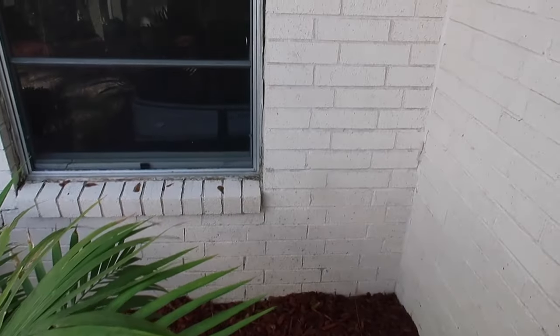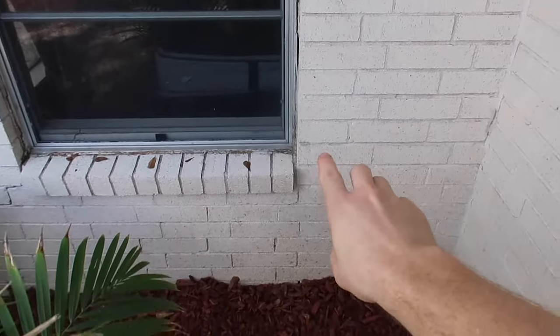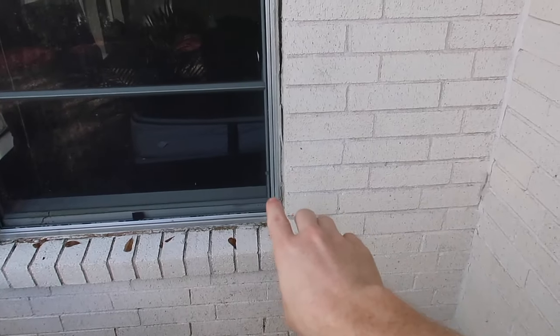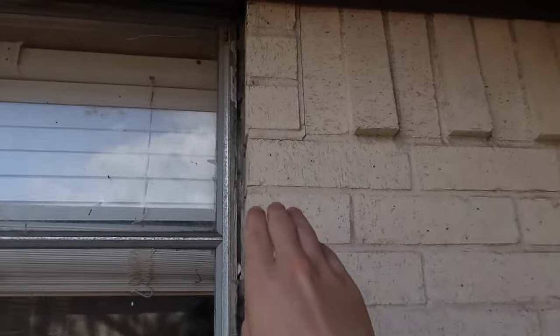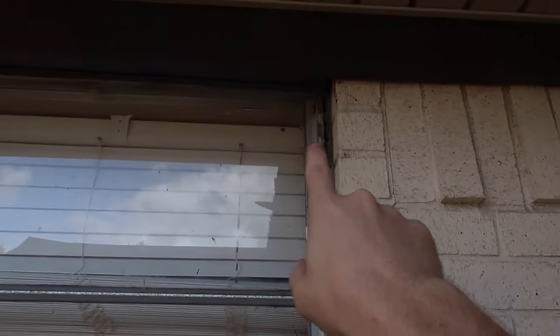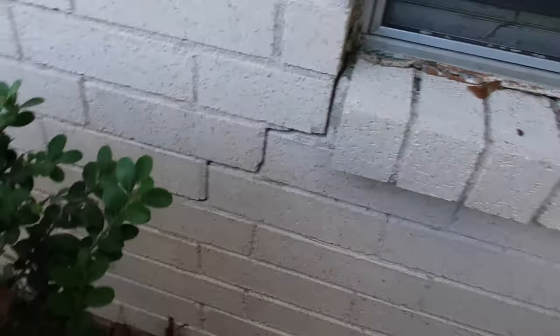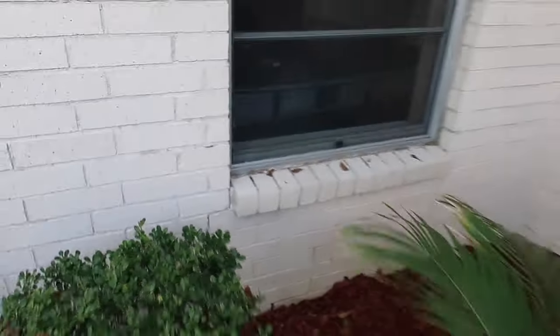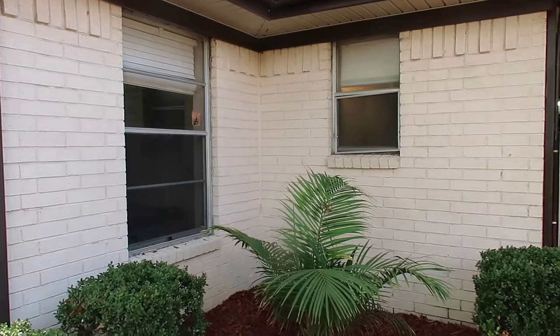Another sign of previous or current foundation issues: look at the space between the veneer and the window — it's smaller at the bottom and wider at the top, the caulking has been pulled apart, and the window is cracked. We also have a pretty significant step crack, or deflection crack, below the window. So this is another sign that possible foundation issues are still continuing with the structure.